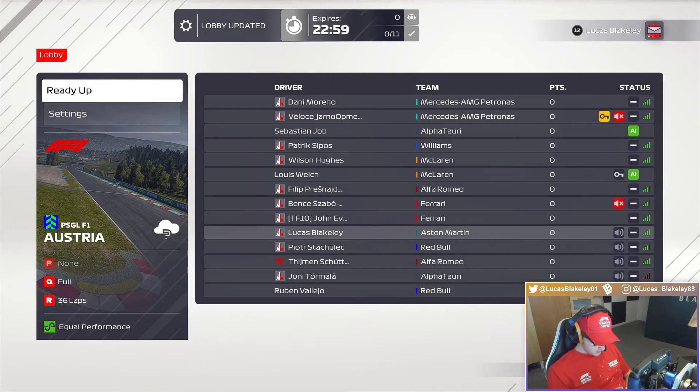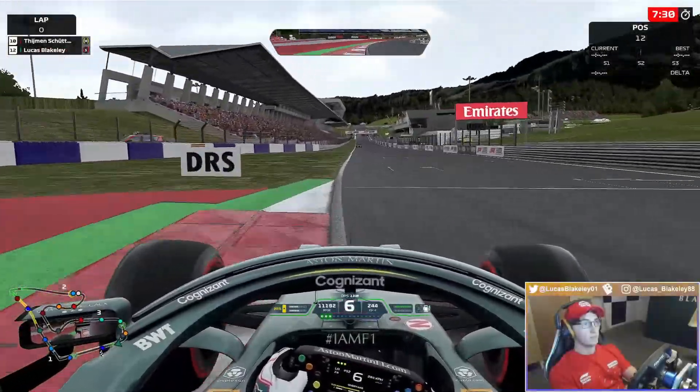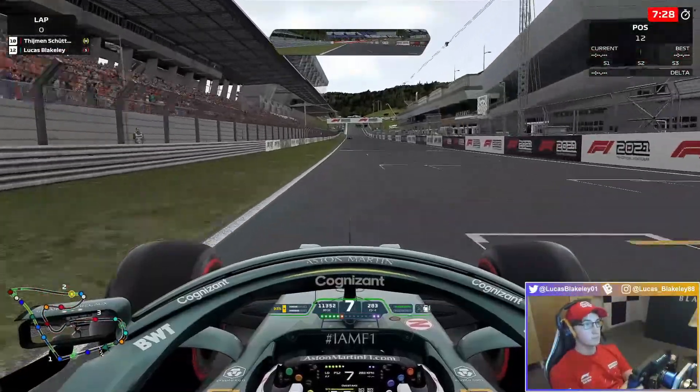Hey everyone, hope you're doing well. I'm Lucas and welcome back to yet another PSGL F1 League Racing video here on F1 2021. This time for the Austrian GP, and as you can see we've got some of the usual suspects on the grid.